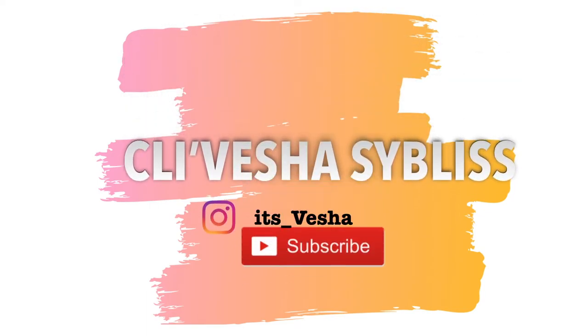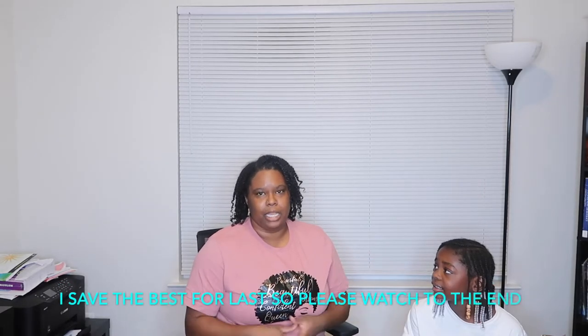Hey guys, welcome back to another video. My name is Visha. We are filming right now in the office because everywhere else is a mess. I'm just gonna come on here with a quick video of some stuff that I have been gathering over the weeks. It's not much but it's just something like a little mini Christmas haul.